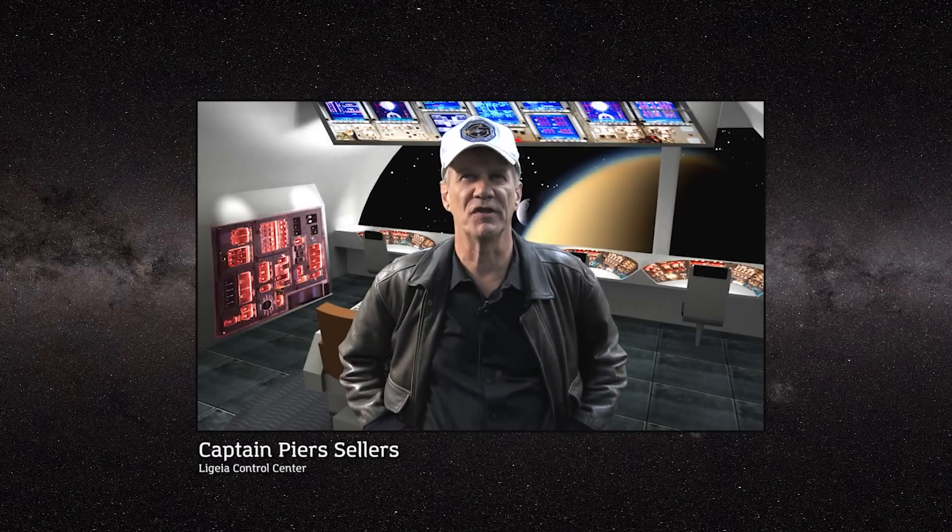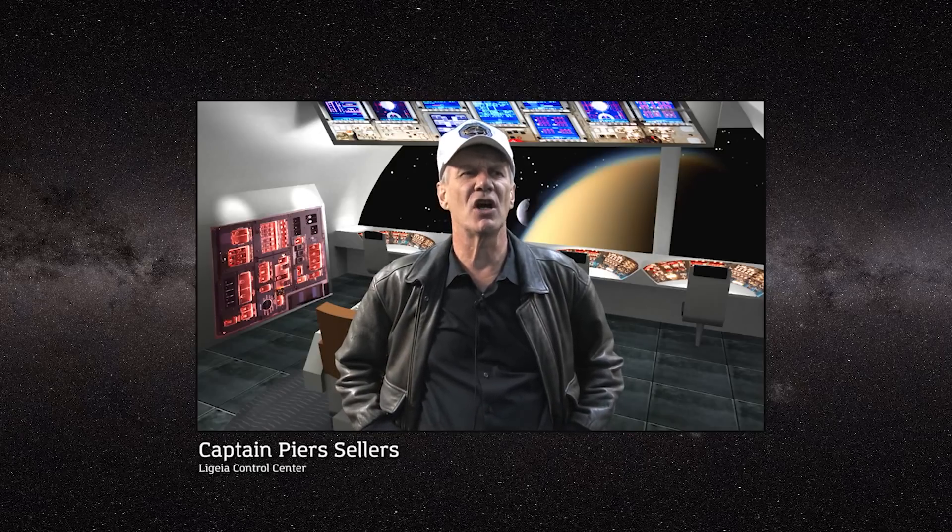Attention, travelers from Earth, this is your captain speaking. Welcome aboard the spaceship Lygia. We will soon be arriving at today's destination, Saturn's giant and mysterious moon, Titan. Today is in fact the 400th anniversary of Titan's discovery, way back in 1655.